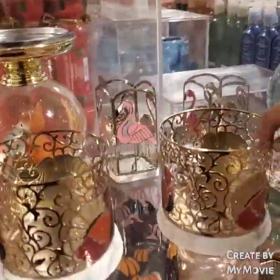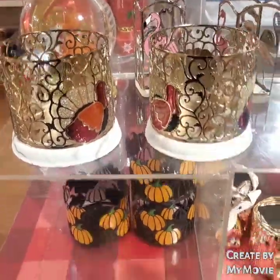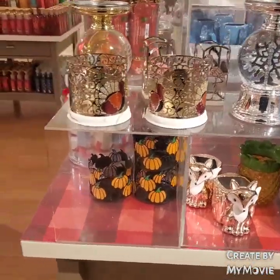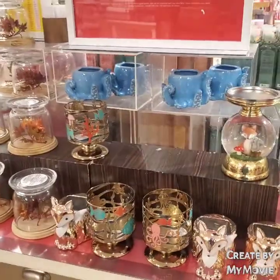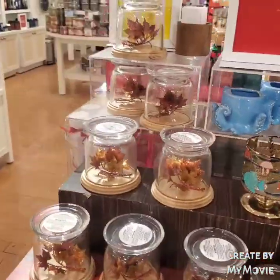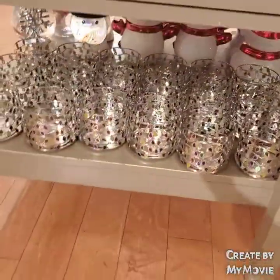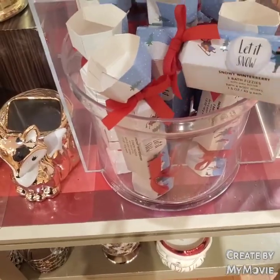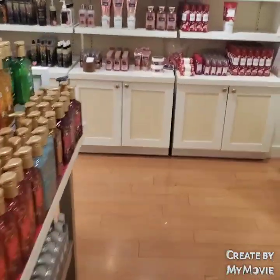Comment down below if you remember two semi-annual sales ago when they had hand soaps for a dollar. These are candle holders — 50% off no matter if it's Thanksgiving or Halloween, everything is 50% off. See if you can hold out, but if not, just grab the ones you want and get a price adjustment. And these little bath fizzies are not worth it — I talked about that in one of my previous videos about what not to buy from the semi-annual sale.